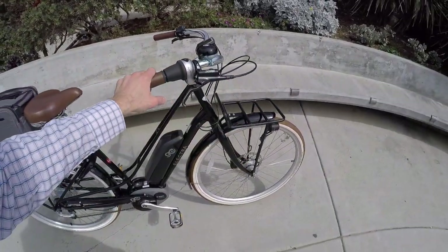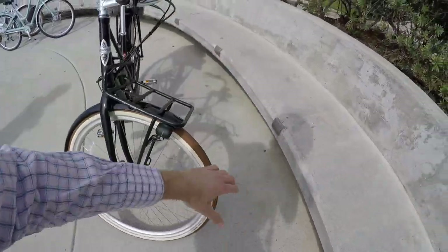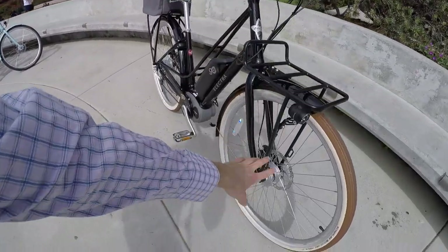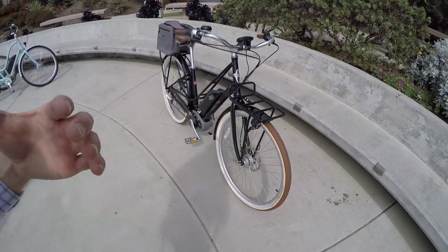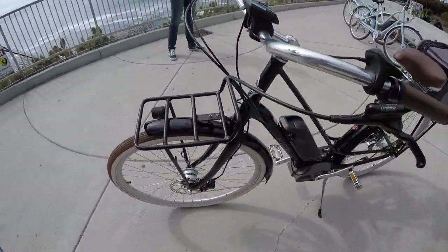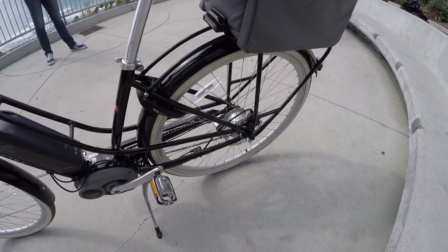One complaint about front racks: when you steer, they steer with you, so if there's a lot of weight there it's not as useful as the rear rack. It looks nice and it's removable, but I appreciate that the light mounts on it and points where you steer. More importantly, this bike has hydraulic disc brakes - Tektro Ariga with a large 180 millimeter rotor up front and 160 millimeters in the rear.